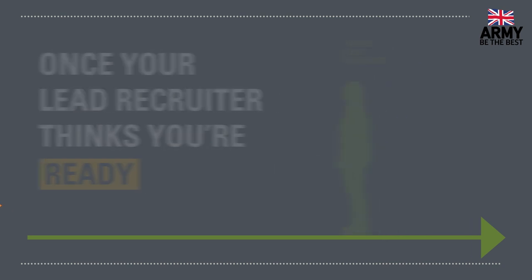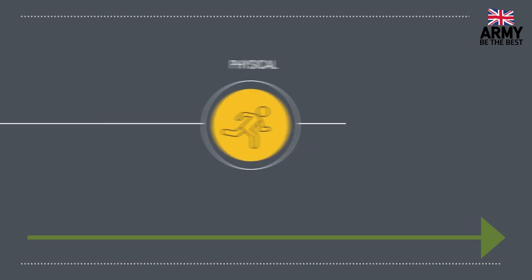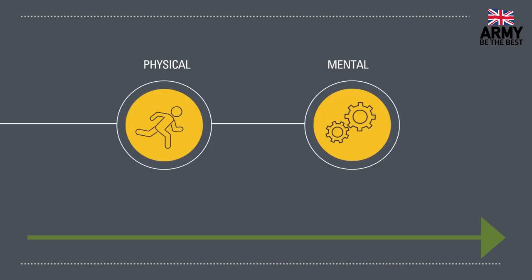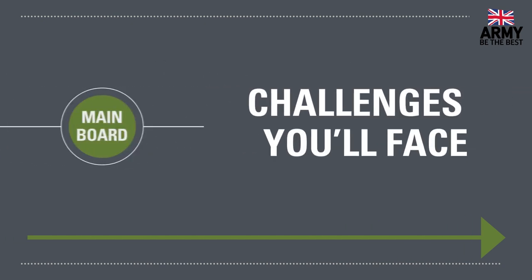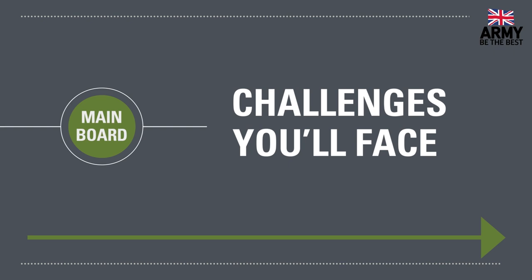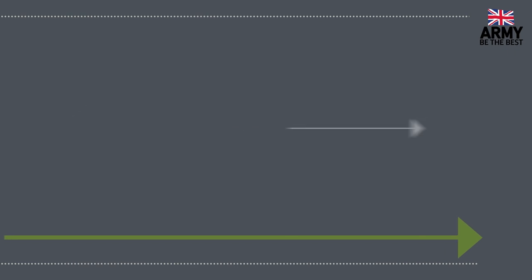Once your lead recruiter thinks you're ready, you'll be booked onto the first part of officer selection, which is the Army Officer Selection Board Briefing. This event takes place in Westbury in Wiltshire over two days. During your stay, you'll take some physical and mental assessments which will help us — and you — see if you're ready for the next stage, Main Board. You'll also spend time learning about the challenges you'll face when you progress to Main Board.